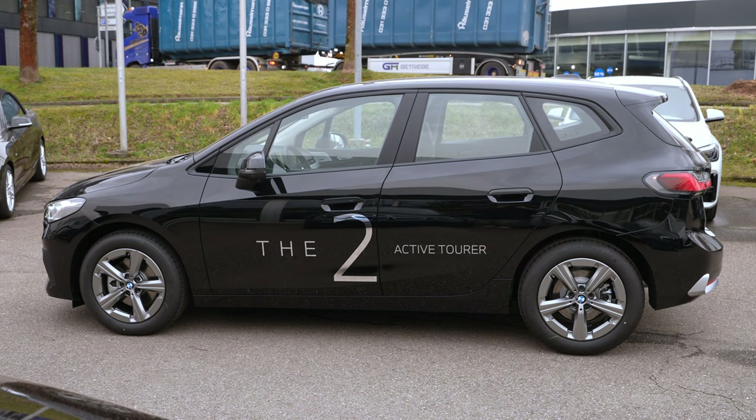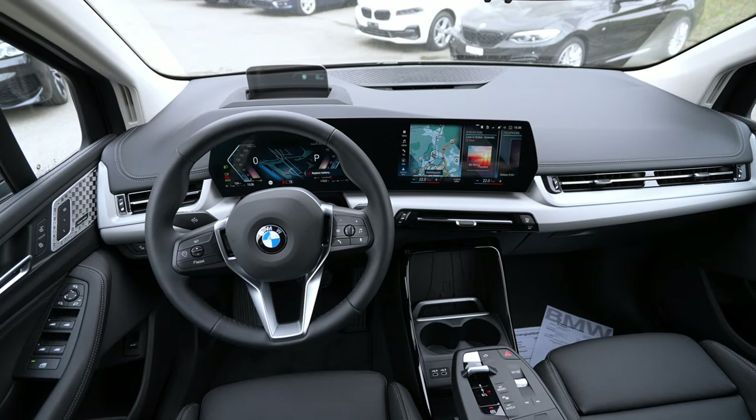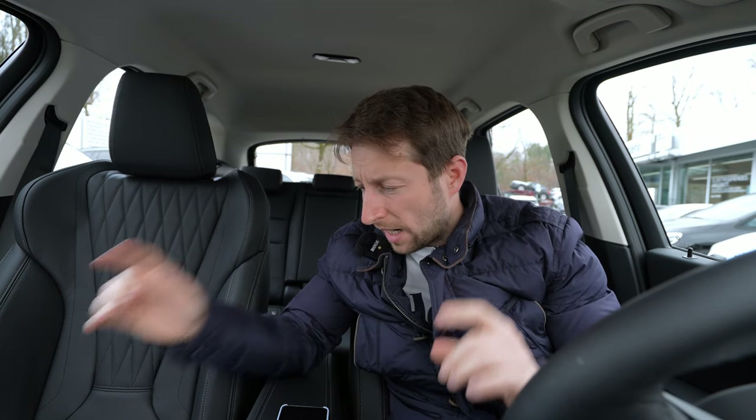Hey guys, welcome back to a new video. Today I have an incredible vehicle with me — this is the new BMW 2 Series Active Tourer 218d. In this video I will make the full review: interior, exterior, and as always at the end you will find out everything about this new Active Tourer.